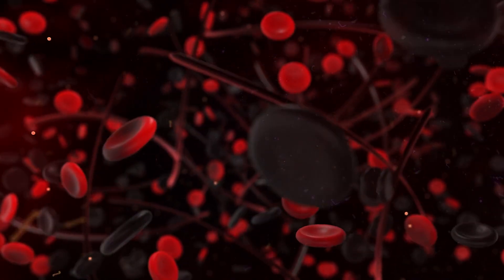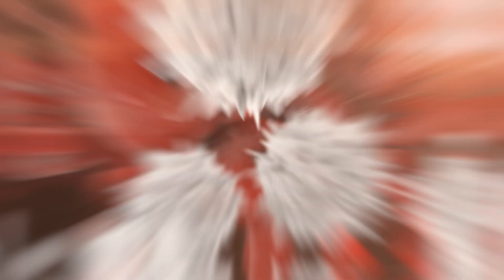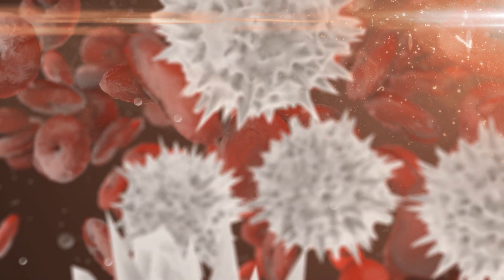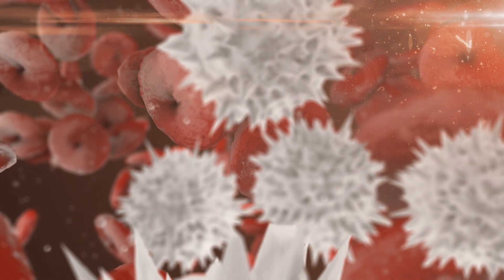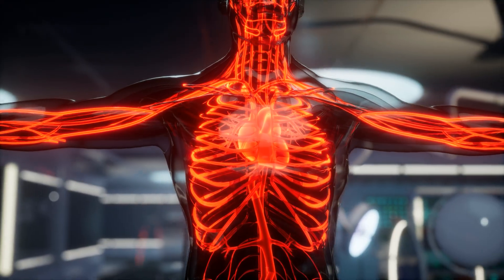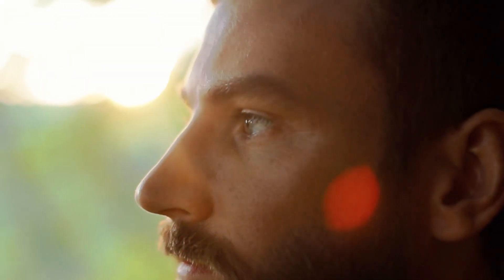Each droplet of blood tells a story. Each cell is a microcosm — a warrior. Silent battles, relentless races, and truths yet to be unveiled. The diversity, the similarities, and the secrets will be uncovered now.